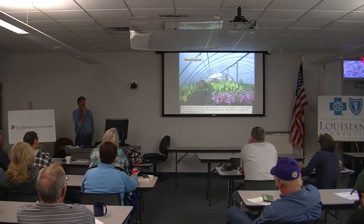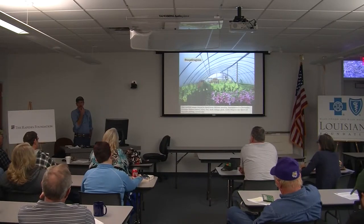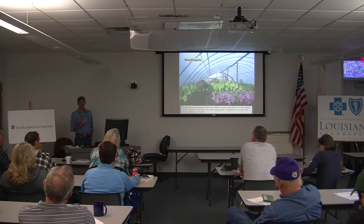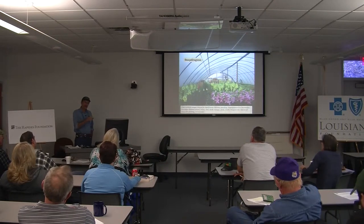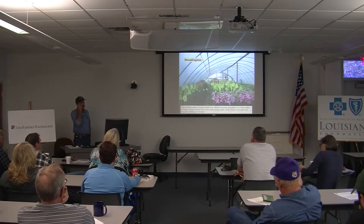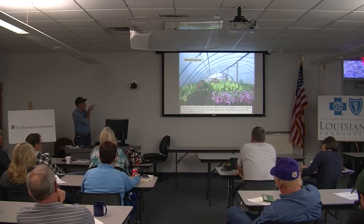I'll propagate these starting in early October in the greenhouse, seeded in 288 trays. They're very tiny seed and have to be watched very carefully for water, but they'll germinate within a couple of weeks. Then we transplant them to 50-cell or 72-cell trays, and by mid-December we can plant these in the boxes.